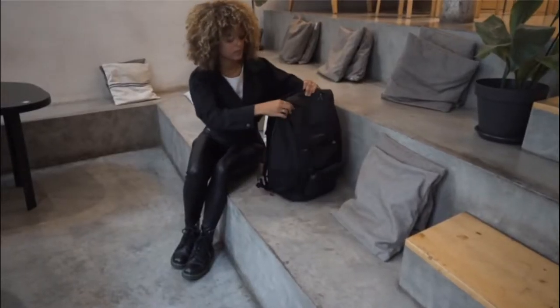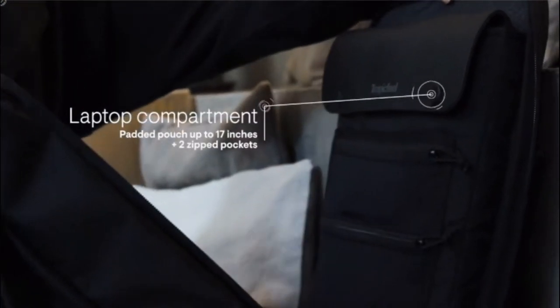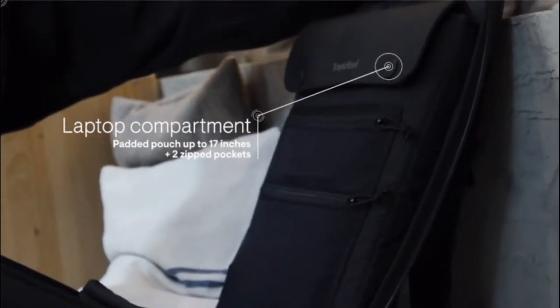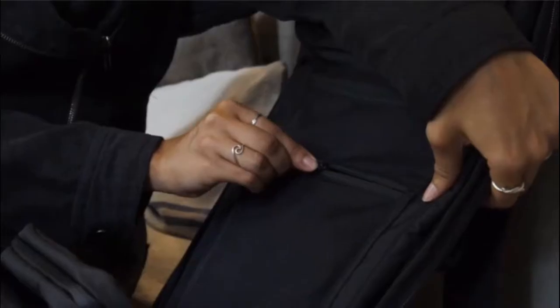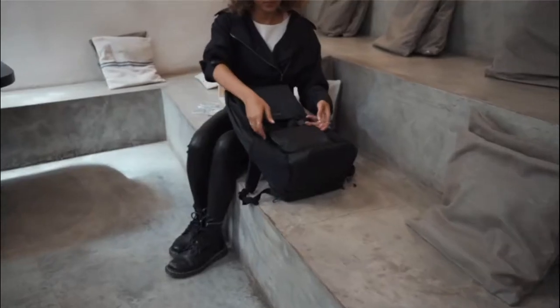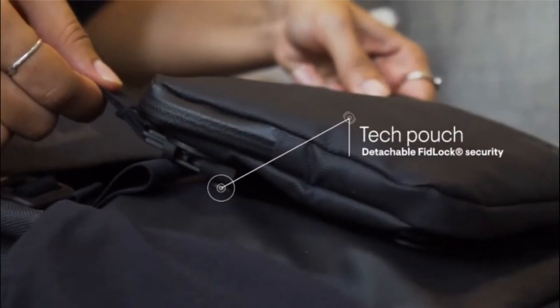Shell is a mix of a travel backpack and an urban daily bag. It's made for your digital life, with protected compartments for your laptop and accessories. The design pouch for smaller gadgets is detachable for extra comfort.